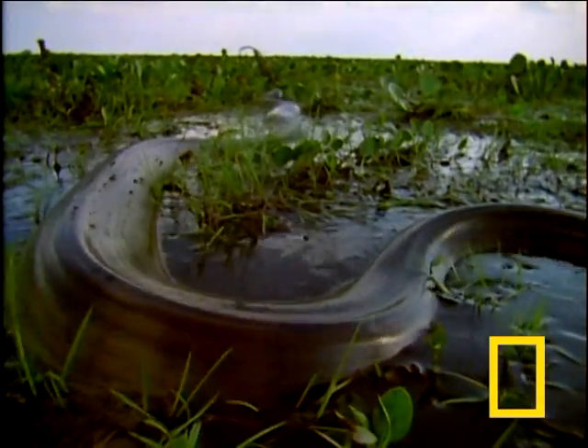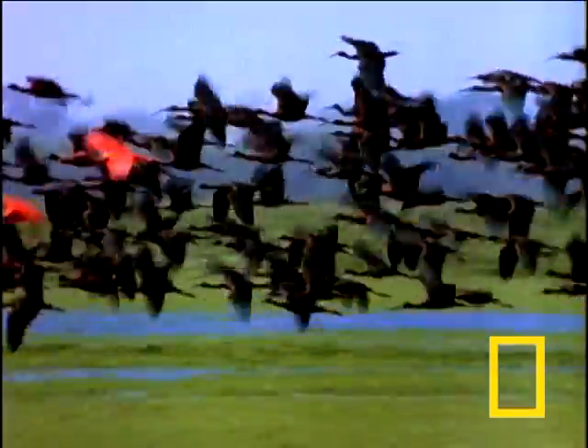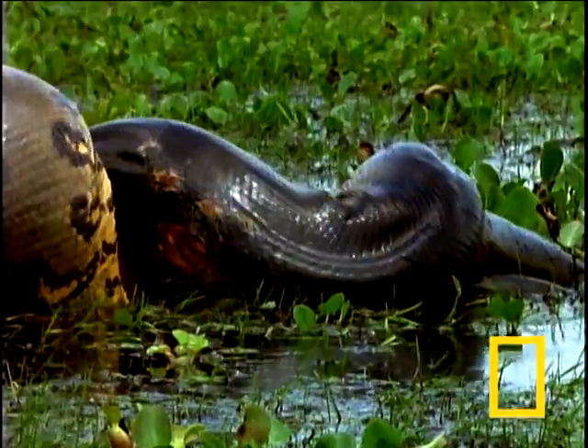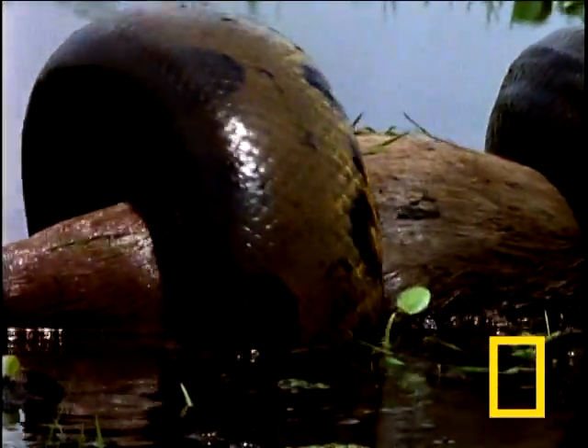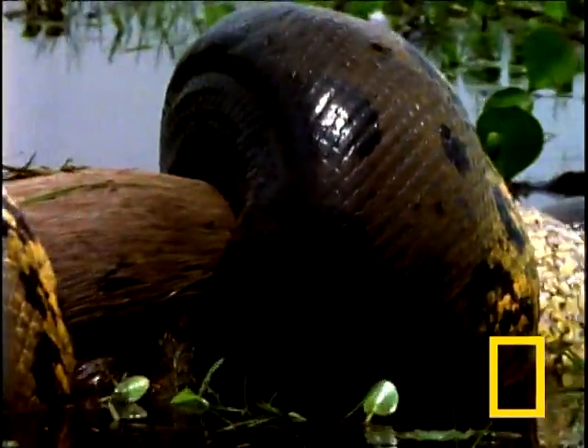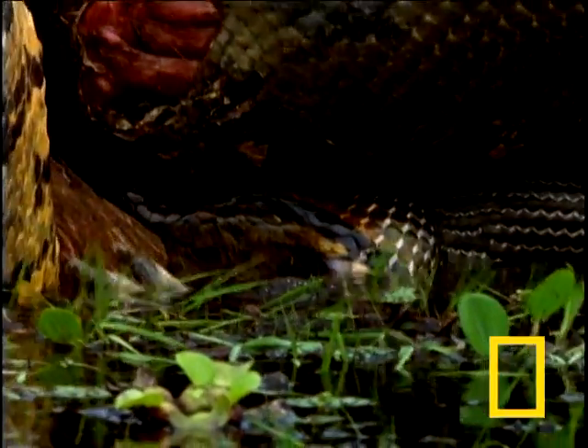The Anaconda is the world's largest snake and among the most deadly. An Anaconda can swallow whole an animal the size of an average dog. It kills by wrapping itself around its prey, tightening its grip till its victim can no longer breathe.